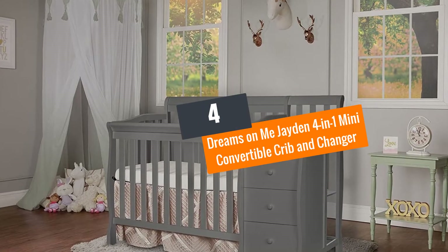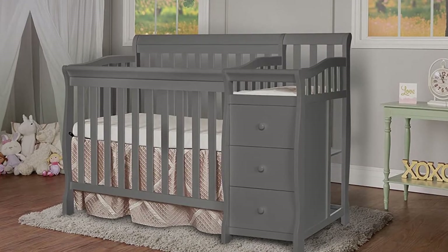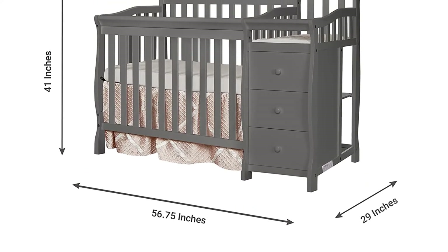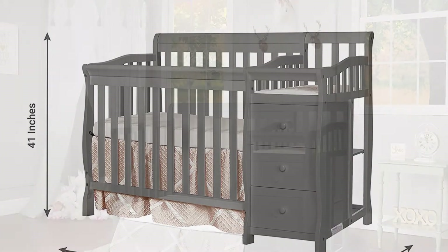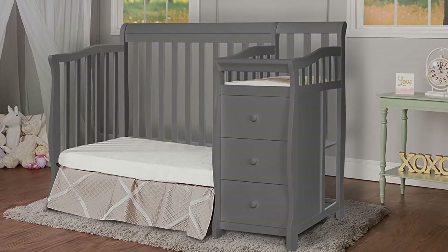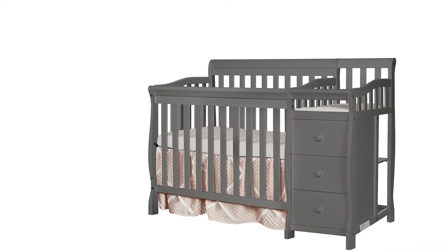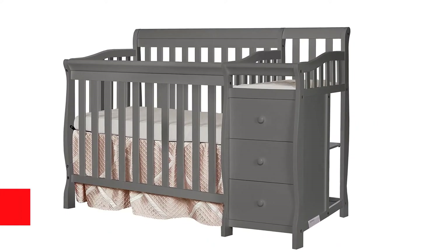Number 4: Dreams on Me Jaden 4-in-1 Mini Convertible Crib and Changer, Storm Gray. This is a multi-purpose crib with sturdy rails for safety, three-level mattress support, and a 0.1-inch mattress pad. It has a changing table, which is sold separately, with a changing pad and restraining strap with an easy-release buckle to secure baby safely in place. You can detach the changing table and convert this mini crib into a daybed as soon as your baby outgrows it.